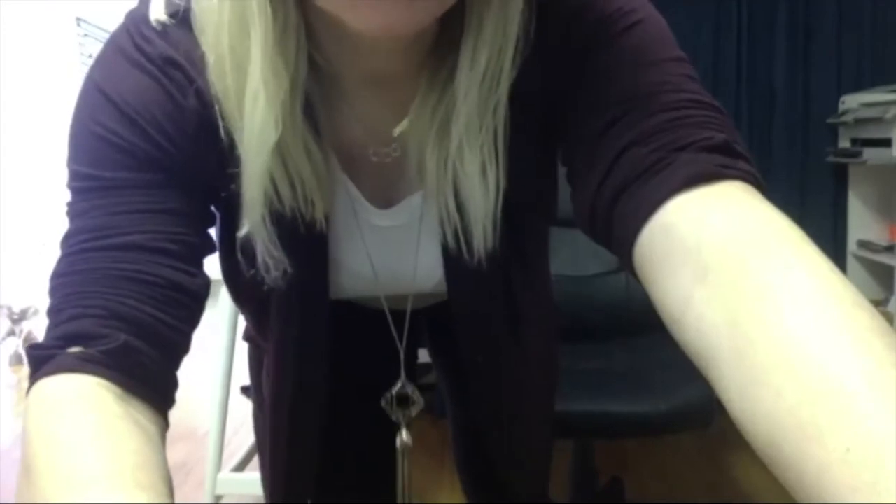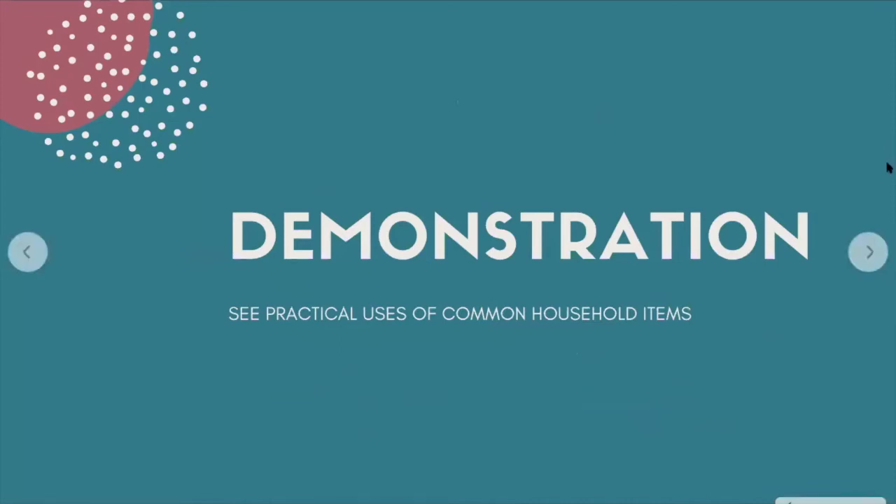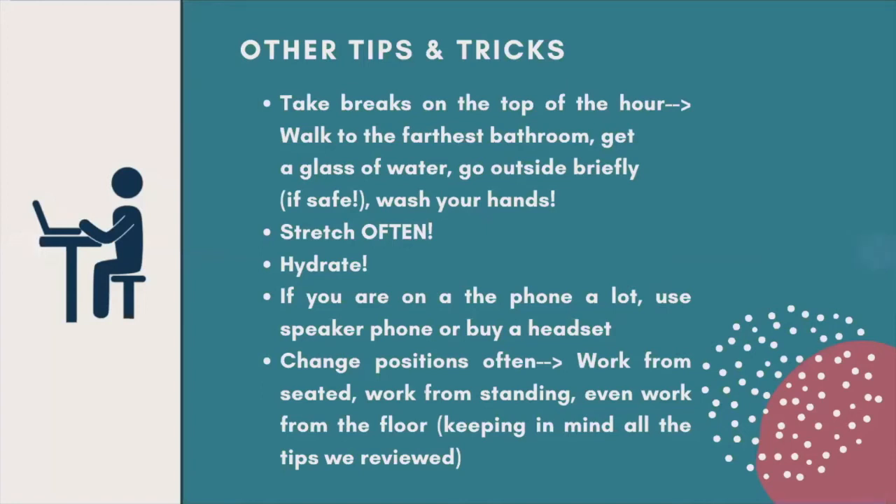Let's dive back into the presentation. Some other great tips and tricks to help set up your desk and feel better in your body as you fix up your home office. One is taking breaks from the top of the hour — research shows we work best in about 45 to 50 minutes at a time, and even a two-minute break can really improve productivity. That also helps decrease any discomfort in your body. Depending on how your house is set up, it might mean just walking to the farthest bathroom, getting a glass of water, stepping outside for a moment, or just getting up to wash your hands.